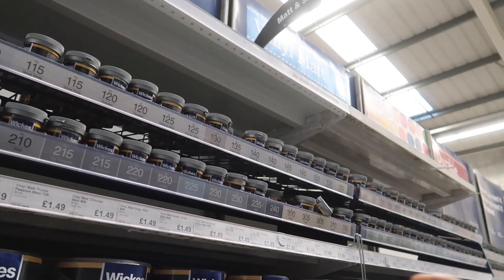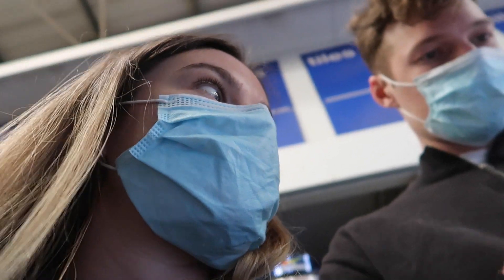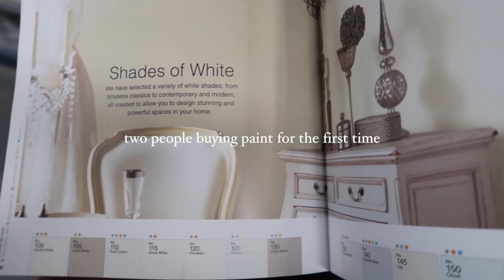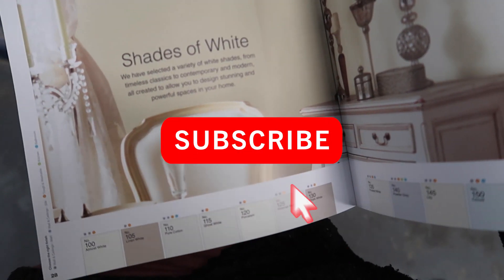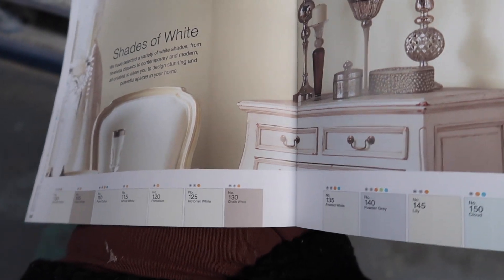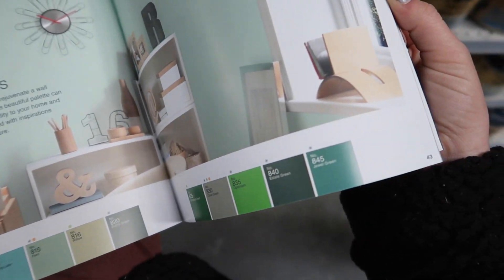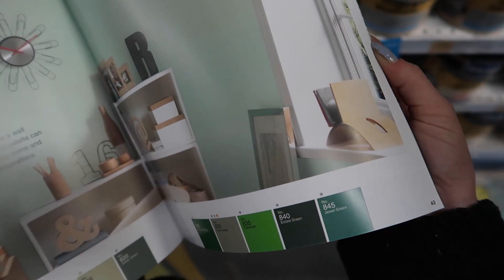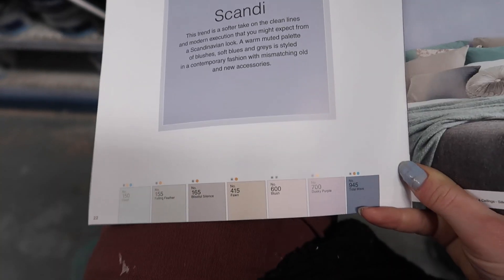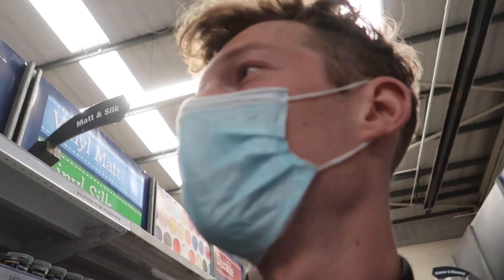I need a 165. Do we want to try chalk white? Look at that, it's a little bit more browny than the 130. I feel like that's going to come out too dark. What about that? Should we get a slate green? No, that's the colour I wanted to paint my bike. Okay, we need a 165. It's all going to be okay.